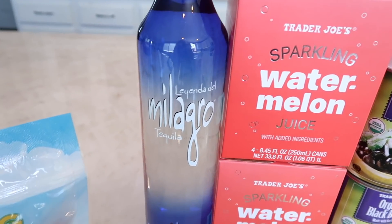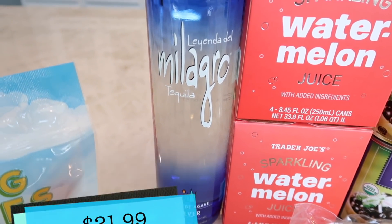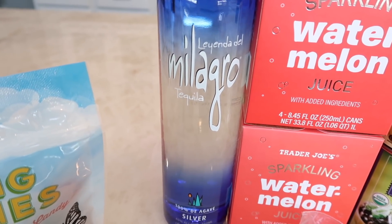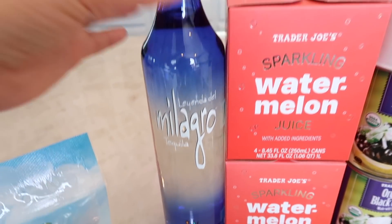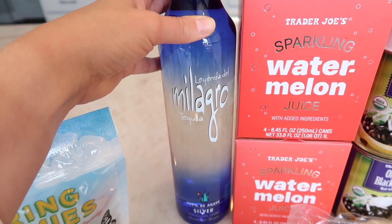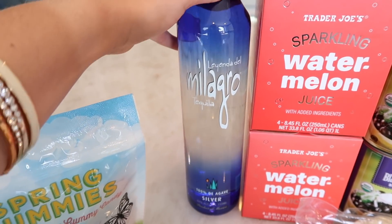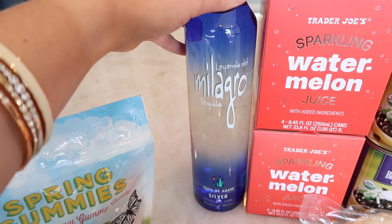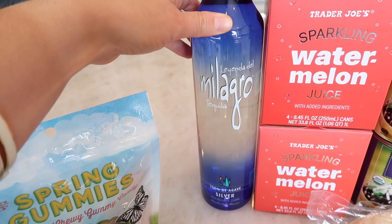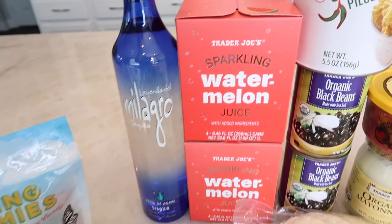Moving on to my absolute favorite tequila — Milagro Silver. I've been drinking this for seven or eight years now. It's just really easy to drink; it doesn't have that really sharp taste, it goes down smooth, and it makes the best margarita. I can't speak to Casamigos since I haven't tried it, but this is my go-to.